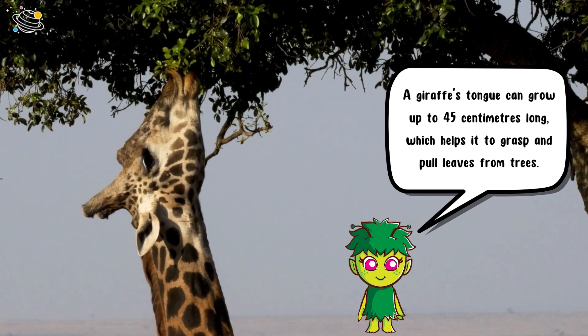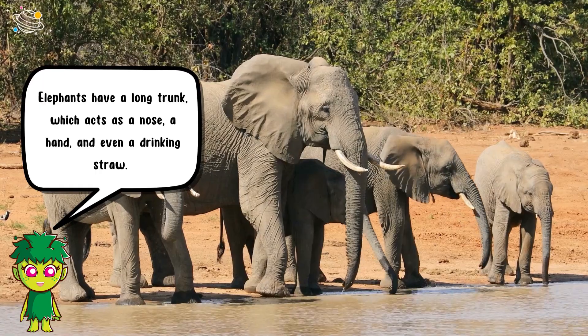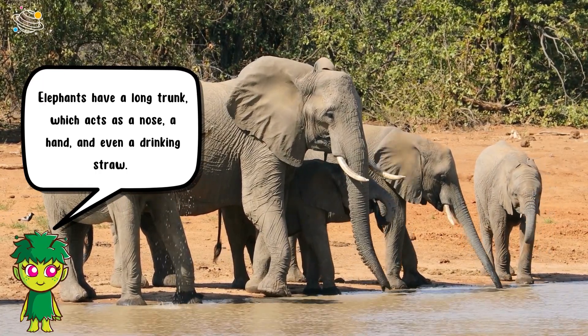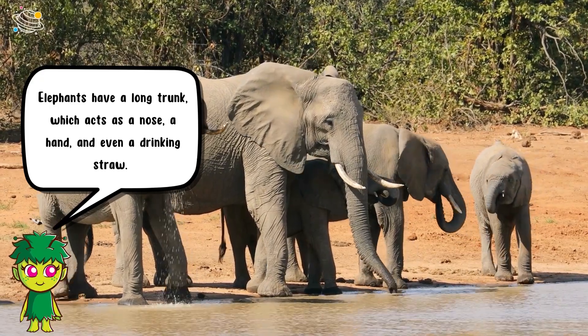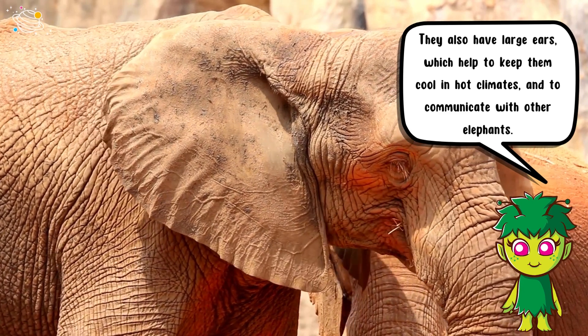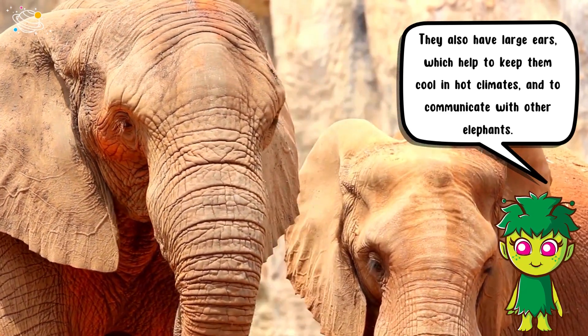Elephants have a long trunk which acts as a nose, a hand, and even a drinking straw. They also have large ears which help to keep them cool in hot climates and to communicate with other elephants.